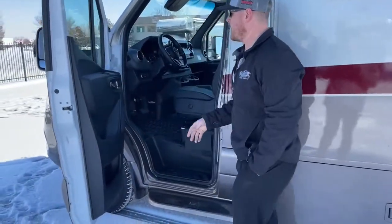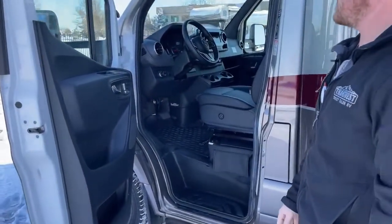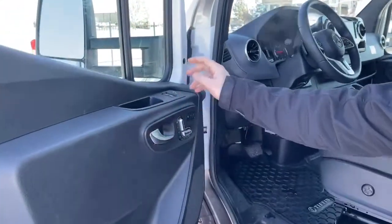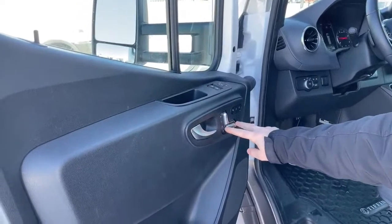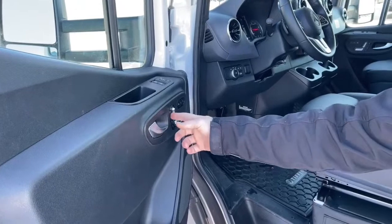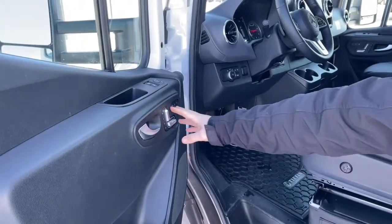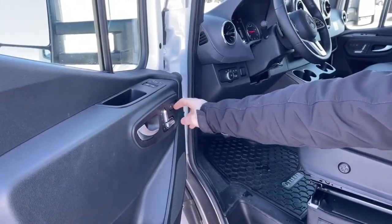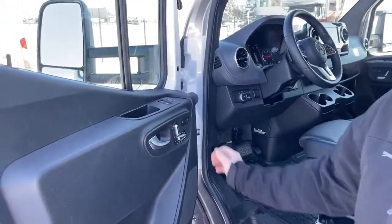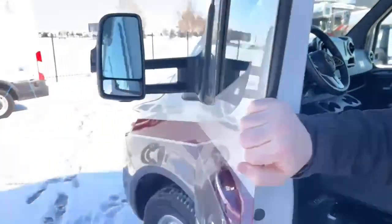Just to show you the stuff you can't see once I'm sitting in the seat: this Sprinter chassis comes standard with power seats for both driver and passenger side. We've got three memory slots, so if you have multiple drivers, you just push the button and it goes to their position. Also heated seats, power door unlock, power windows, and power mirror adjustment, all right there on the driver's door.